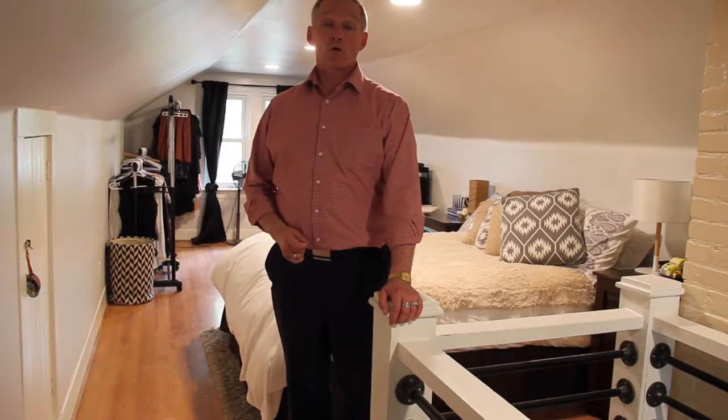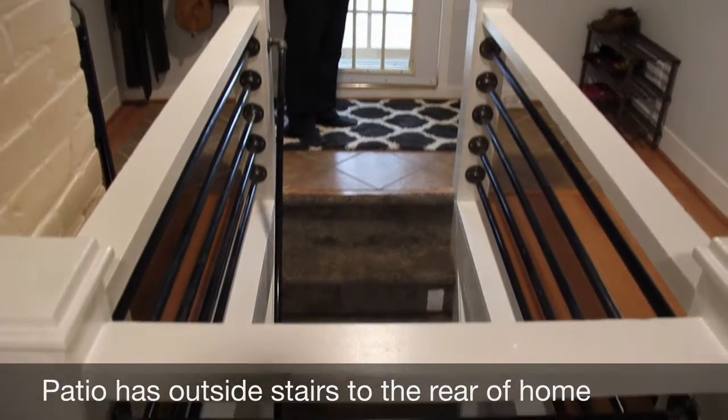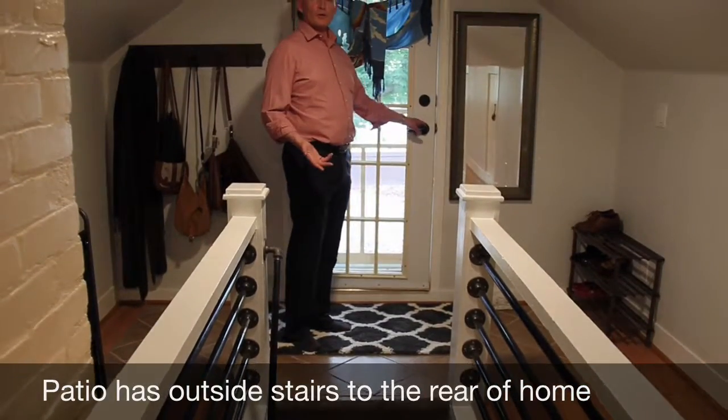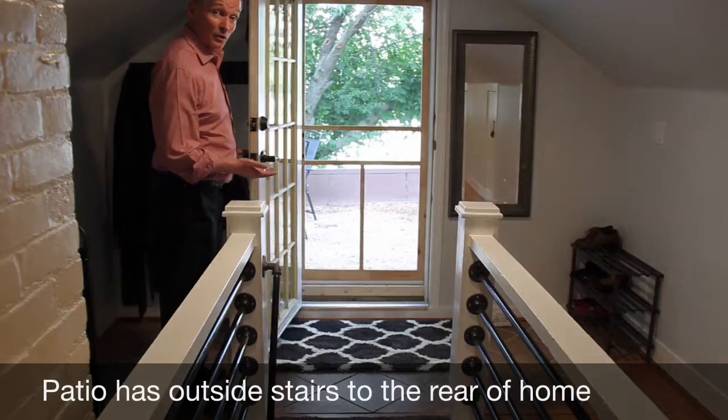The upper level of the home — in this case the owner is using it as the master bedroom. The loft extends the full length of the home. A great feature is an exit out to your very own patio for morning coffee.